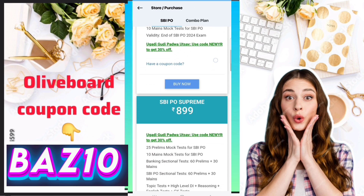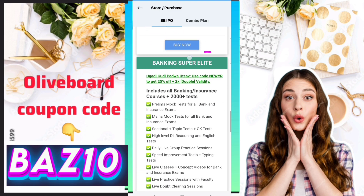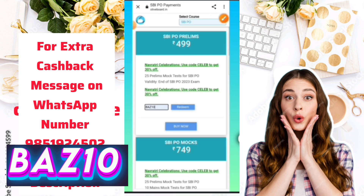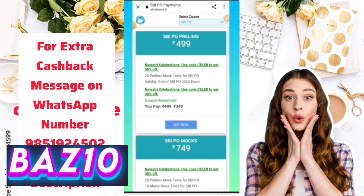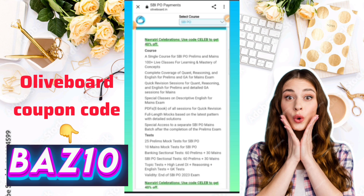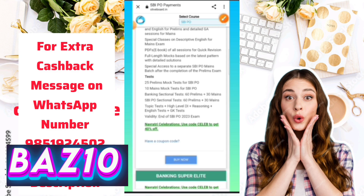You can see the SBI PO Prelims and the price is 4,999. But if you apply coupon code BZ10, you will get the maximum discount. This is like an SBI PO crash course — you will get SBI PO Prelims and Mains mock tests, live classes, quant quick revision classes, and PDF materials.